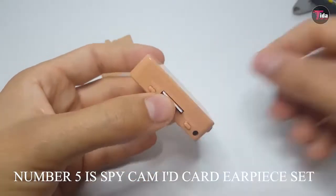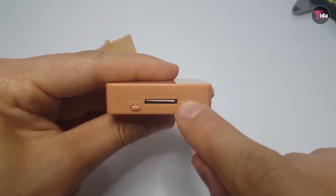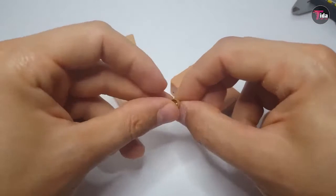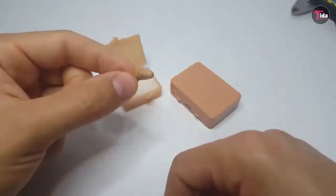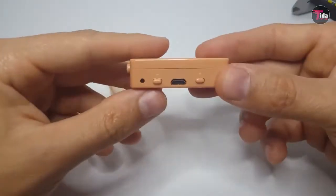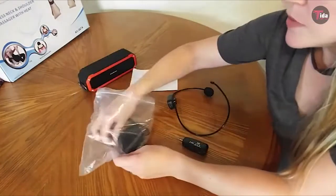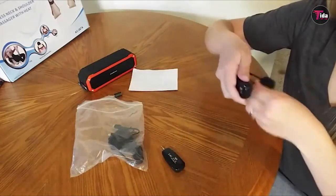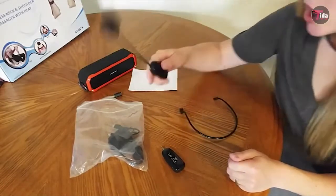Number 5 is the SpyCam ID card earpiece set. With an invisible earphone — claimed to be the smallest in the world — you can cheat in tests or exams without getting caught. The hidden GSM box with a microphone headset serves as a replacement for a mobile phone in the examination room, is untraceable, and automatically answers calls. You can connect the hidden earphone to your mobile phone, put the cord around your neck, insert the wireless earphone into your ear, go to your exam, and call the person who will help you pass your test.